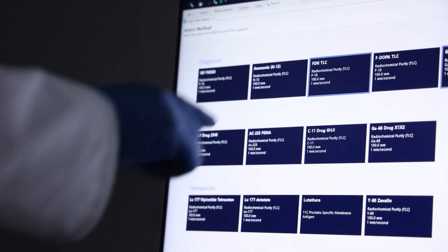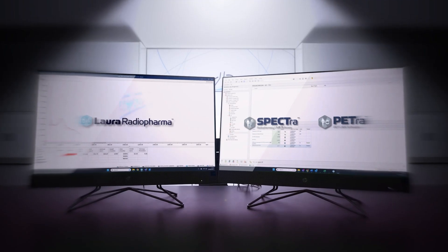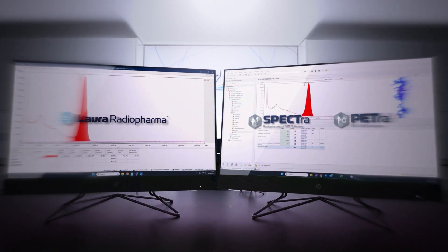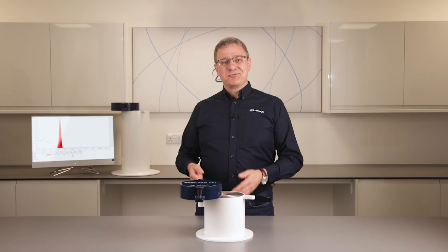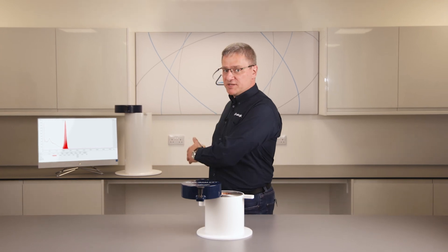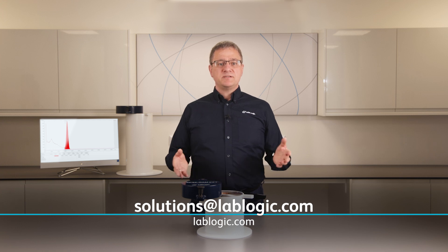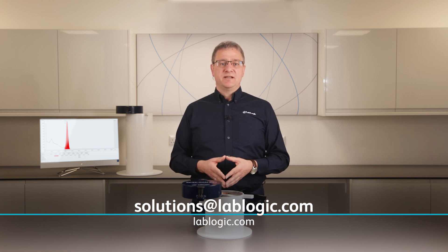For true data integrity, LoRa RadioPharma can also seamlessly link to Lablogic's range of market-leading LIMS software, PETRA and SPECTRA. If you'd like more information on the SPECGRAM or the SPECGRAM CCT, or to book a demonstration, please don't hesitate to contact Lablogic.